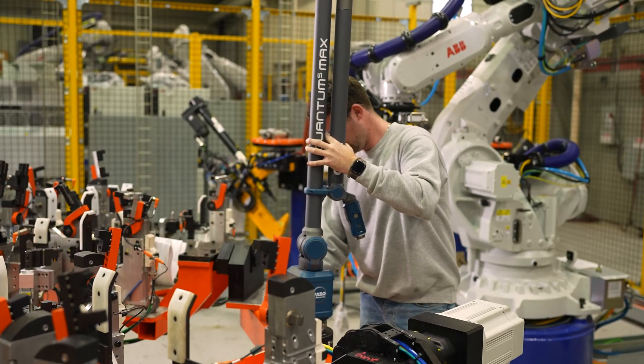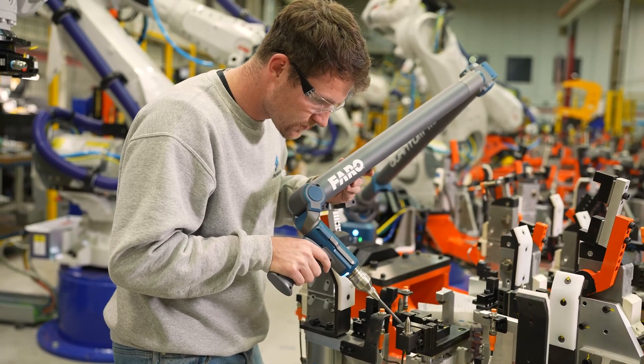Parts that were either too big to ship, or they were too secretive — they wanted to keep them under control. I like being able to offer that for others and see how somebody else's business could benefit from something as simplistic as portable measurement.